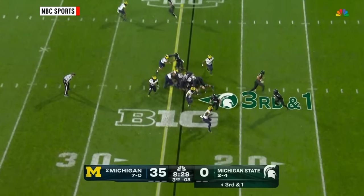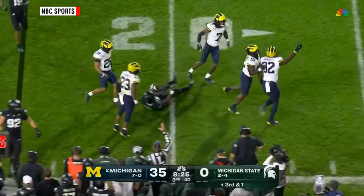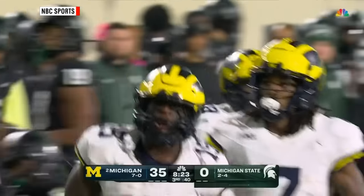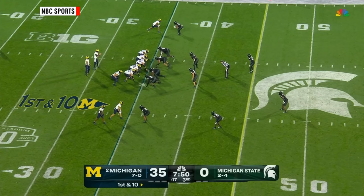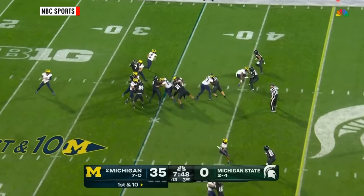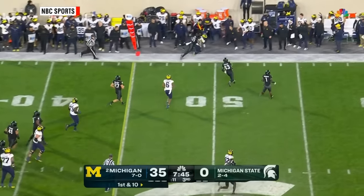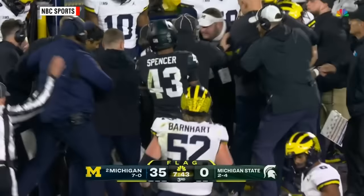Third down and one. Pitch it to Carter — no running room, blown up in the backfield by Ernest Hausman. We don't know about penalties either, because the NCAA has moved away from penalties that hurt players who are not involved in rulemaking. But a postseason ban is still an available penalty they can use for egregious violations or repeat violators.